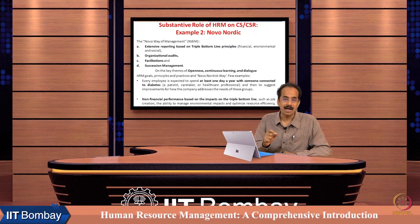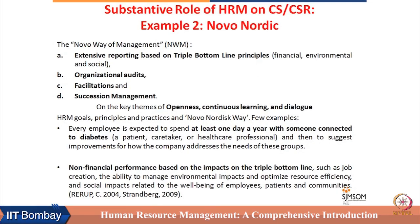Now, we will look at how this can be accomplished. There are three ways through which CS and CSR can be integrated with HRM.